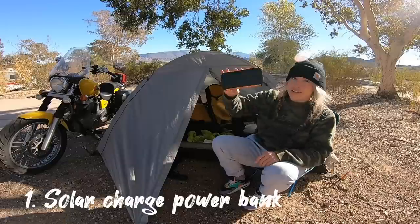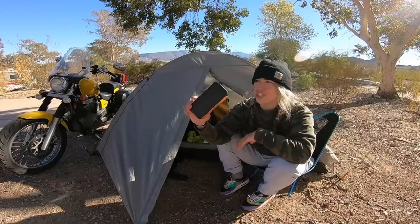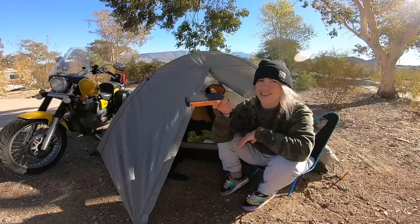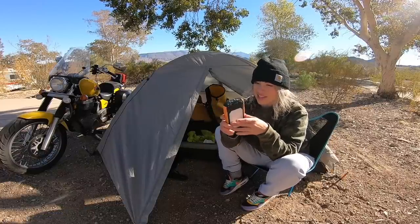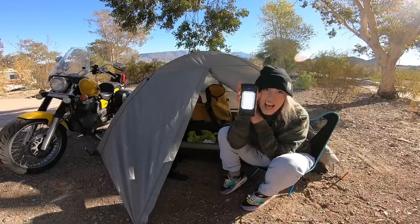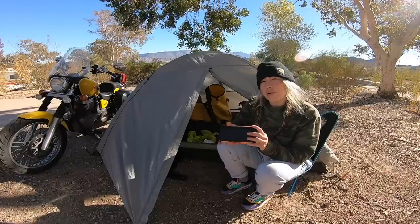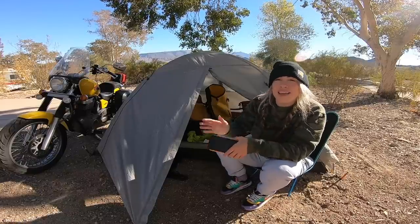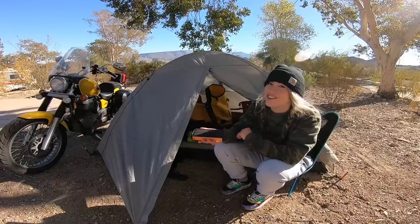This bad boy is about 40,000 milliamps — it can charge my phone something crazy like 10 times. It also charges itself in the sun, and this particular one, which I got off Amazon, has a crazy strong LED light, so it's multifunctional. This one is kind of bulky so I do keep a smaller power bank in my waist bag, but it's great to have in case you really get lost and don't have any other way of charging your devices.